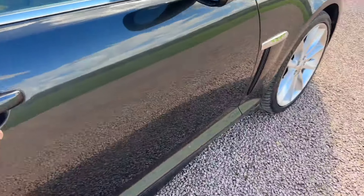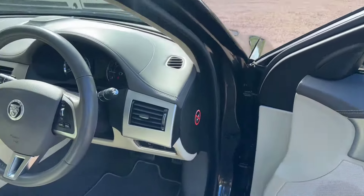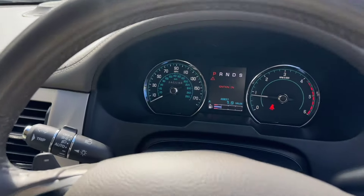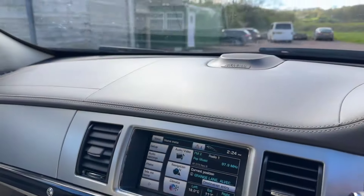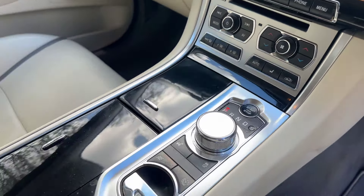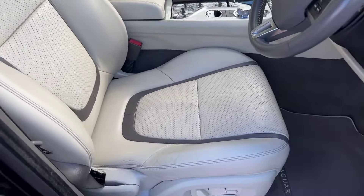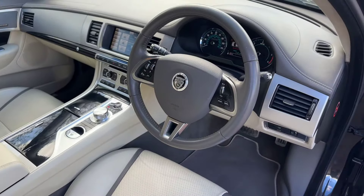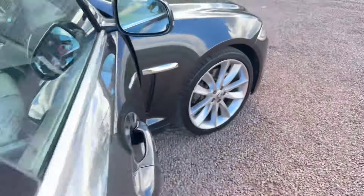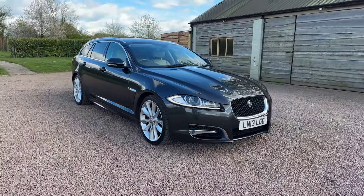46,800 miles, two keys, one owner. Brilliant Meridian Hi-Fi. I think they call the leather and the accents platinum — it's sort of a grey dashboard and steering wheel. Meridian Hi-Fi centre speaker up there, this will have the 825 watt system. Got the adaptive dynamics button which is sports mode. Reverse camera, sat nav, heated and chilled seats. Everything you could wish for. £14,450.